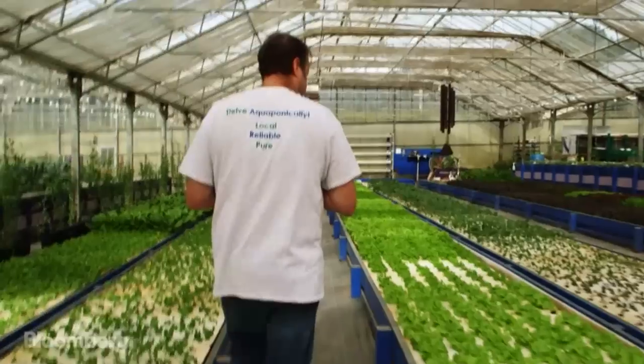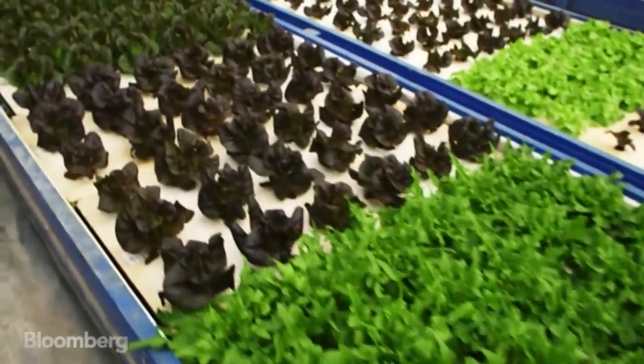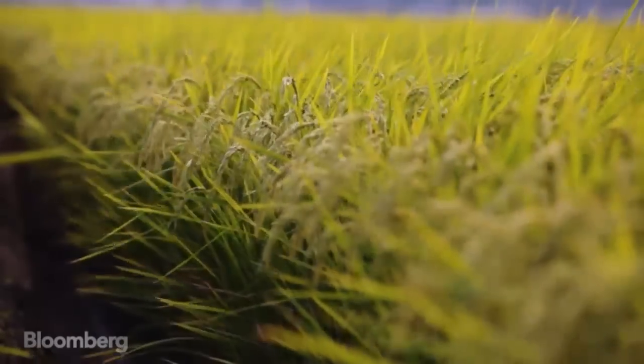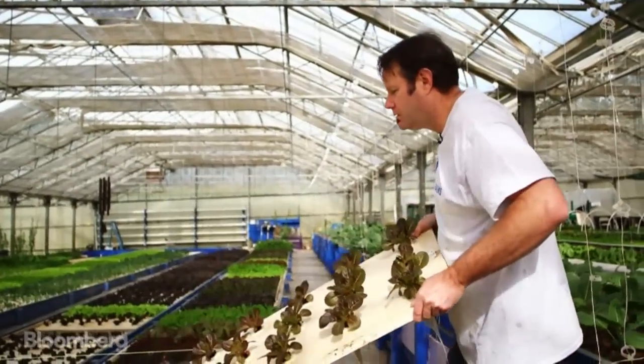They could restrict our water usage by 80 percent and it wouldn't affect us at all. Turns out aquaponic farming is older than dirt. The Chinese used carp in their rice paddies, and now this ancient farming method may just prove to be the modern solution to drought.